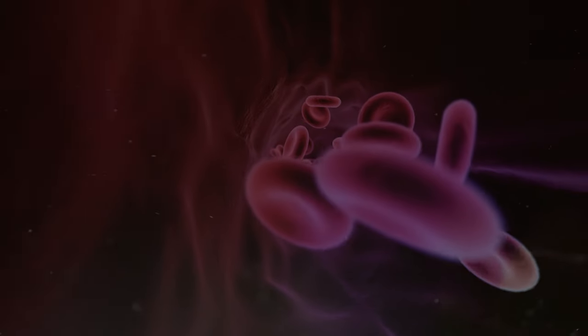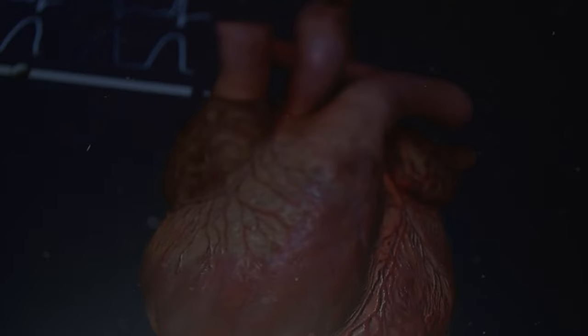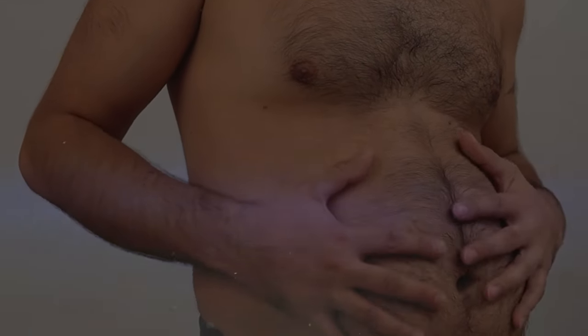This visceral fat can hinder the organs' functions, raise blood pressure, and increase the risk of heart issues. It's important to note that just looking at the shape of the belly isn't enough — it's possible to have this visceral fat without it being very noticeable by appearance.